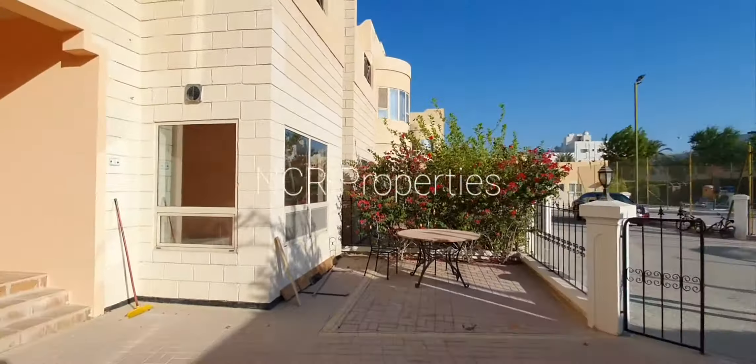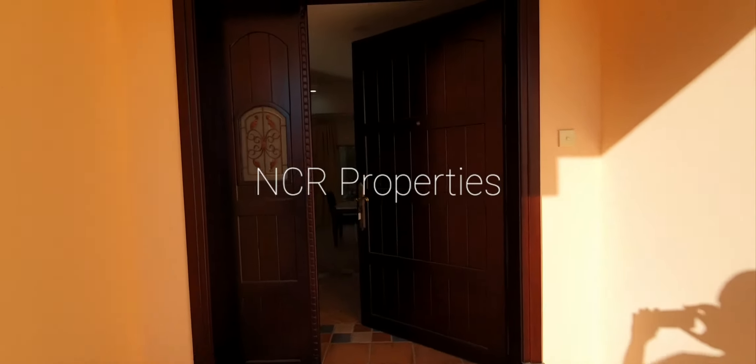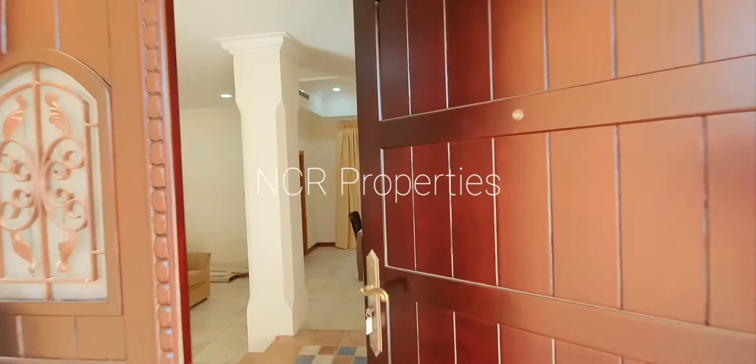Today I'll be taking you through the front entrance. This property is currently under renovation.